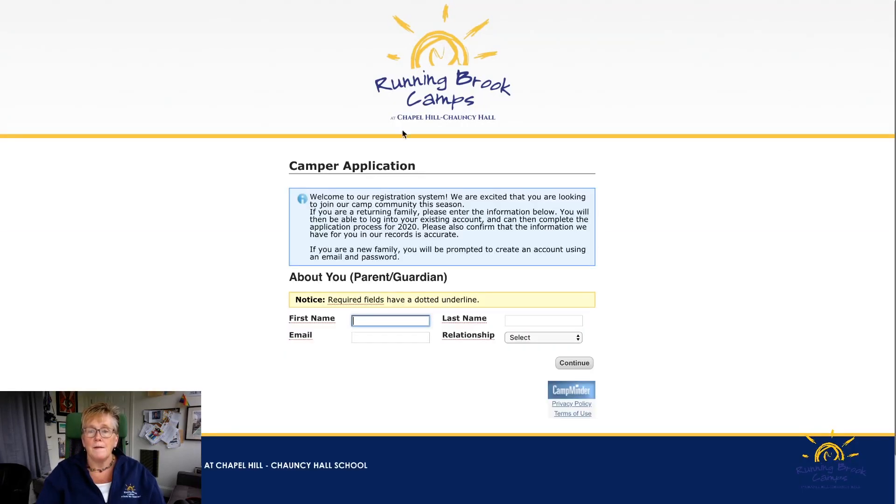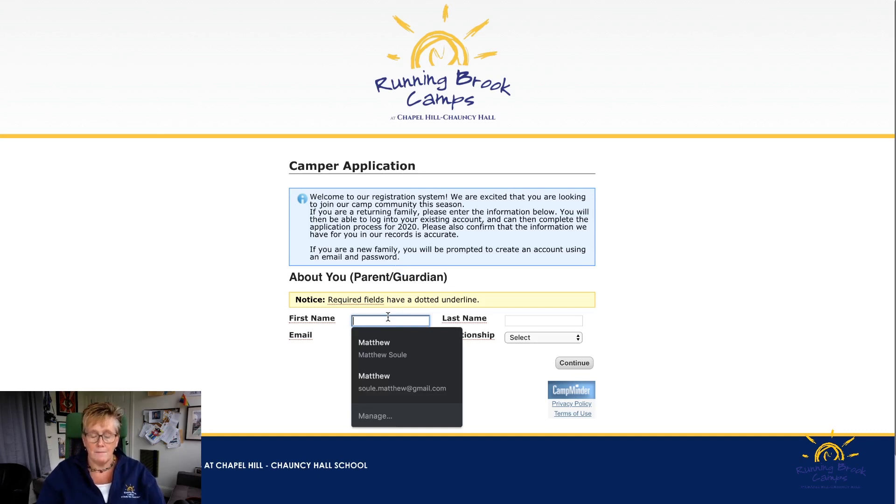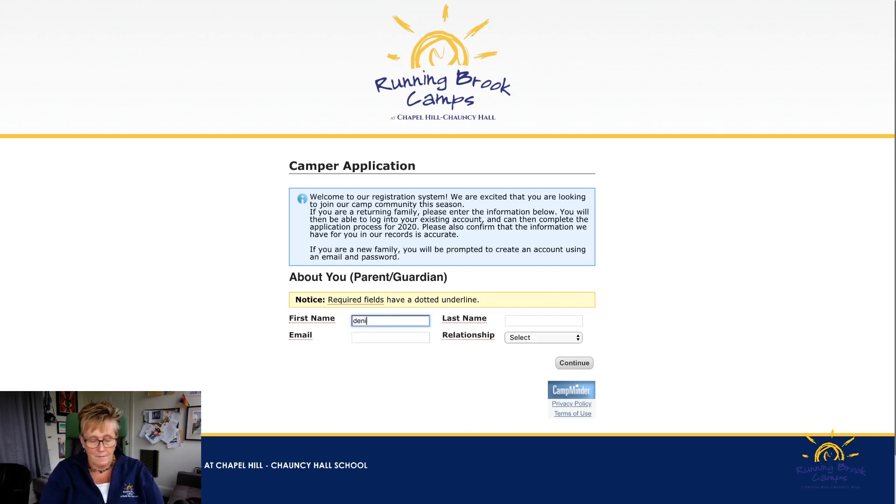For new families, you need to log in and put your email in. I'm going to do a sample — I'll put Denise Smith and the email will be smith@smiths.com. Your relationship should be the parent or legal guardian of the child.